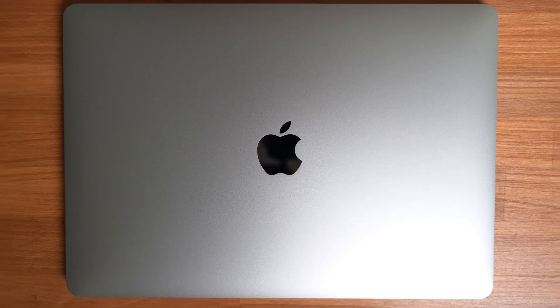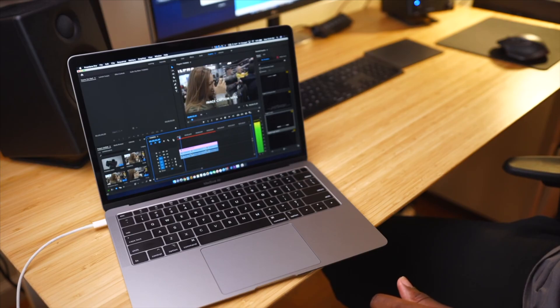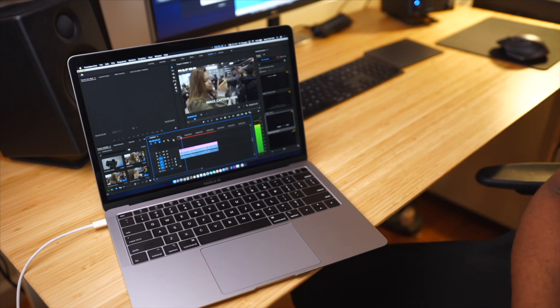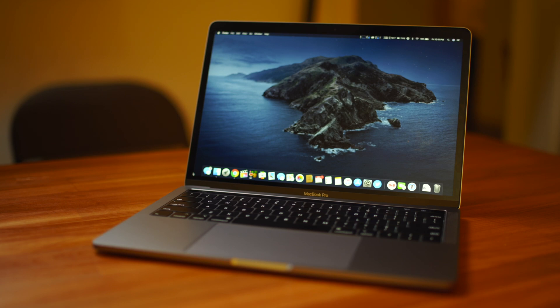This is a follow-up to my previous video entitled 'Can you edit 4K video on a 13-inch MacBook Air?' and in that video we discovered that at least using Final Cut Pro, it was totally possible. So this time around we will be testing that exact same theory with an entry-level spec'd 13-inch MacBook Pro.